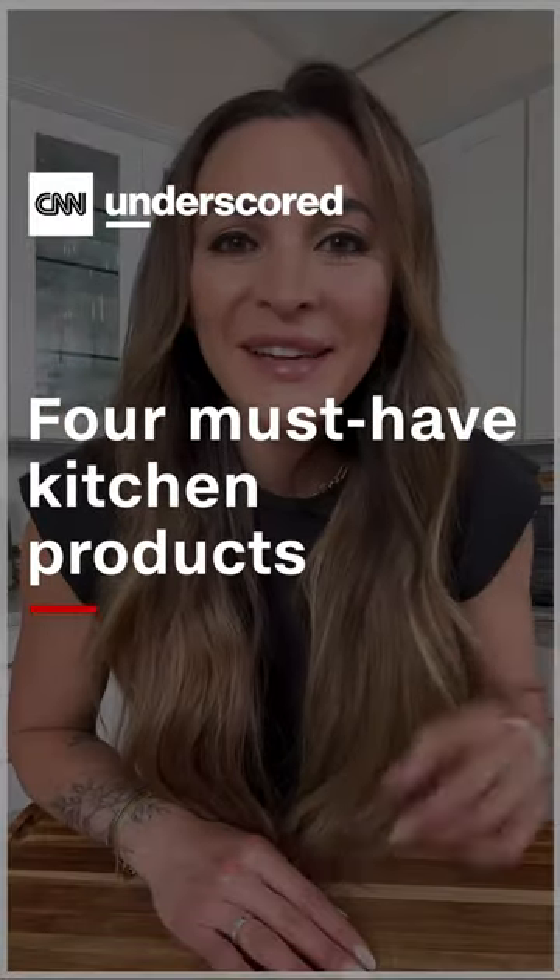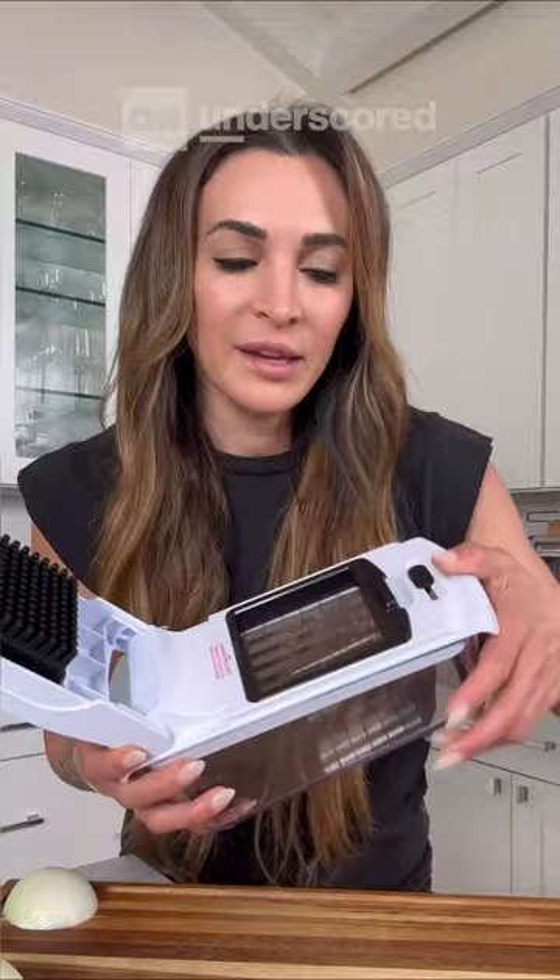Hi, it's Nicole from Kale Junkie and today I'm going to show you four of my favorite kitchen products from Amazon. This is the Full Star Veggie Chopper. I use it almost every single day. It will chop just about everything — it comes with a larger blade for a rough dice and a smaller blade for a finer dice, and I'm going to show you how to use it.